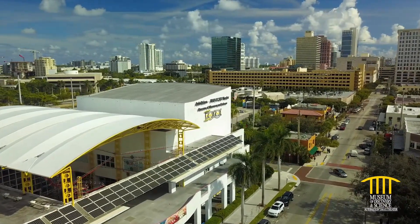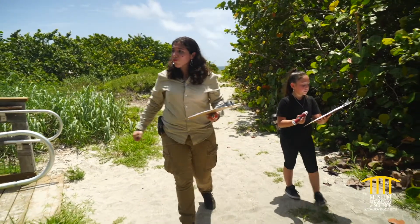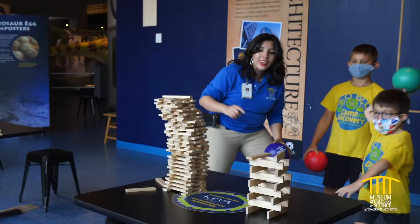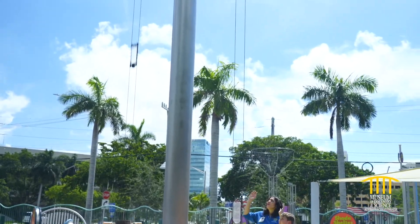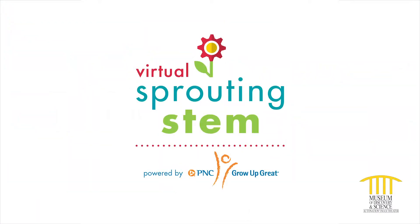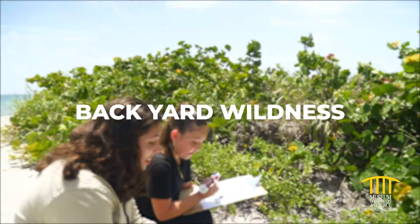We're on an adventure! It's science adventure time! Five, four, three, two, one, let's go! Hey there super scientists, and welcome to Virtual Sprouting STEM, powered by PNC's Grow Up Great! Let's explore the wilderness in our own backyards!